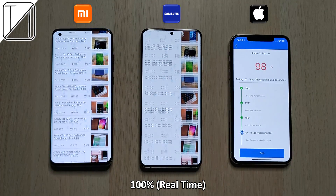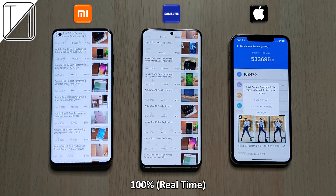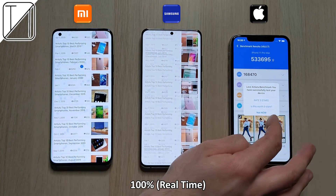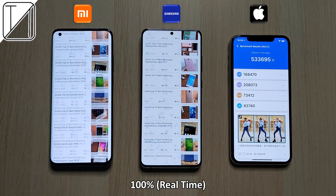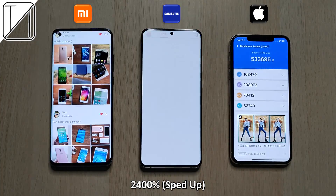The Xiaomi and the Samsung have 90 Hertz and 120 Hertz panels respectively, though we do have a touch response rate on the Samsung of 240 Hertz, touch response rate on the Xiaomi of 180 Hertz, and on the iPhone of 120 Hertz — so touch response rates are definitely fast on the Samsung, as well as the panel refresh rate.